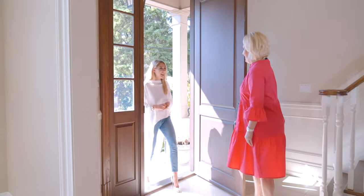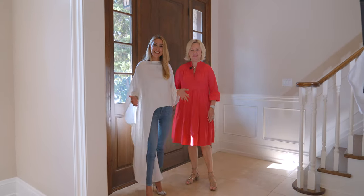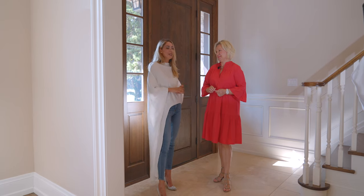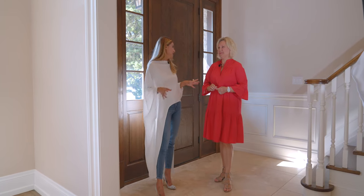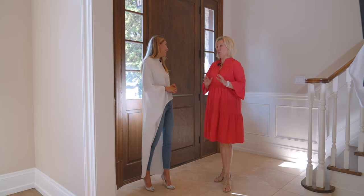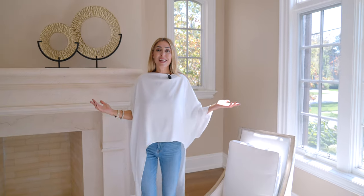We have Irina, the listing agent for this property here with us. I really wanted to introduce you to her — thank you so much. Welcome to Six Meter Road! Thank you, please enjoy. We're gonna have a lot of fun together.